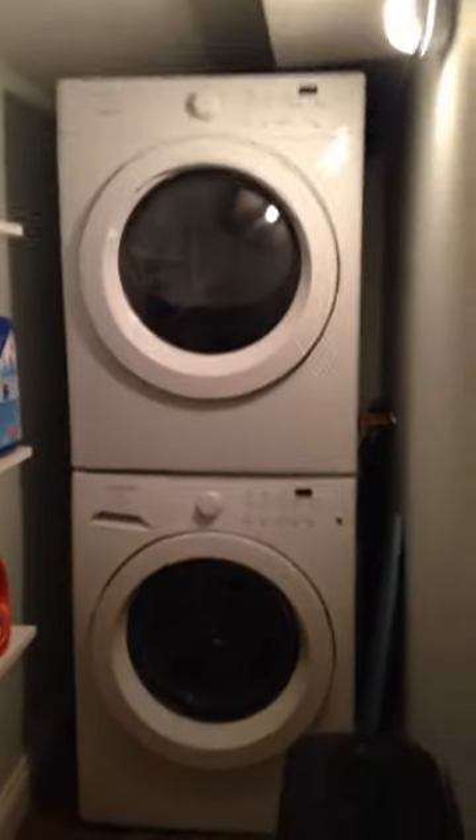Out here we have the main bedroom — real nice high ceilings, big closet, and dresser. We also have a storage room area, and up here is the washer and dryer. This is unit number one.